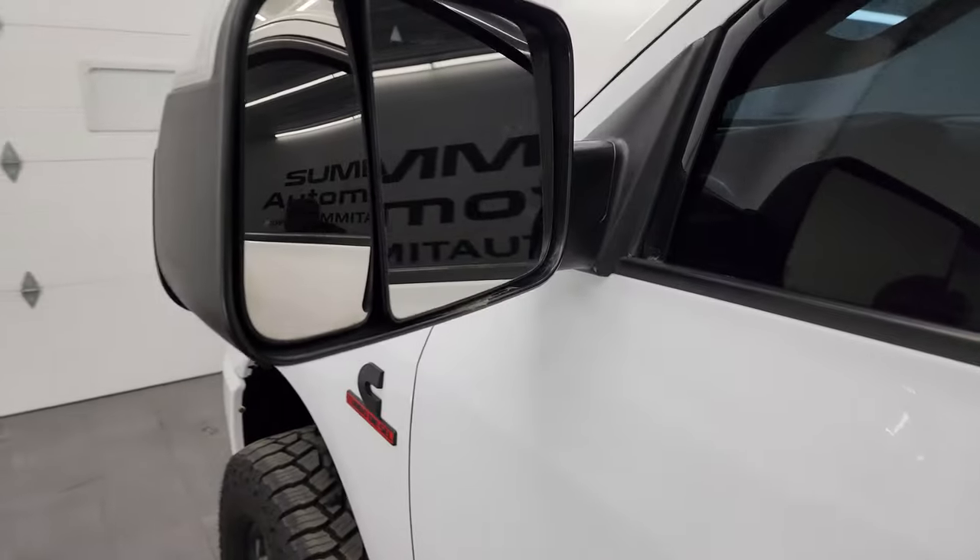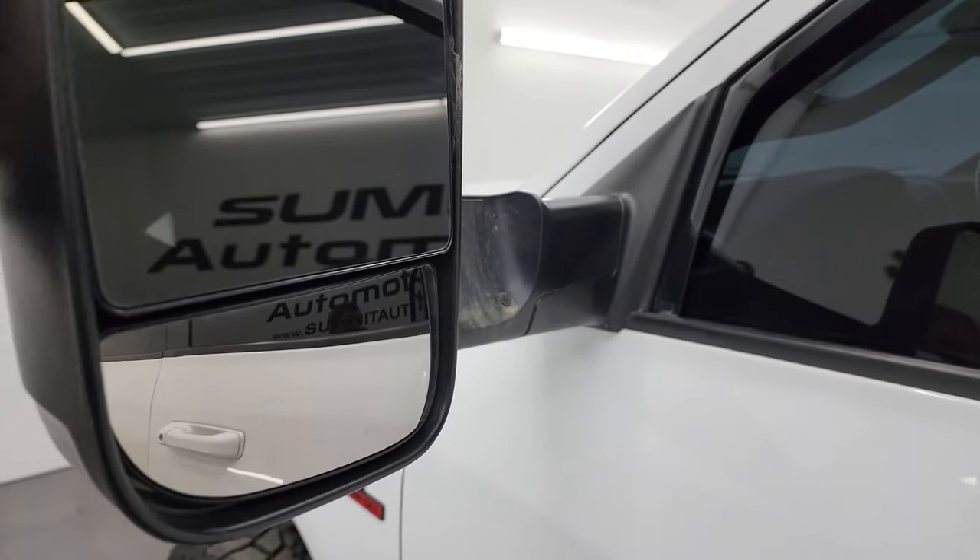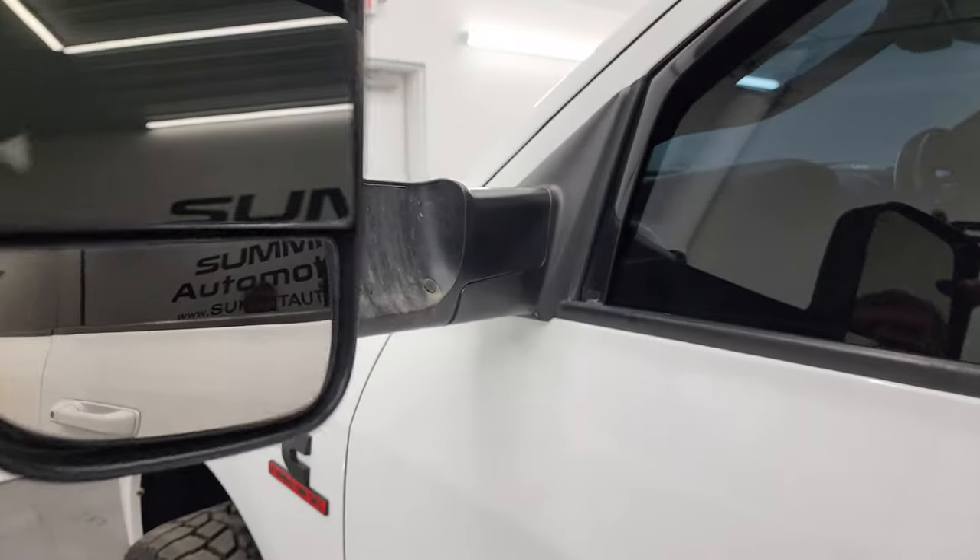Driver's side doors look good. Has heated fold-up tow mirrors, blind spot monitoring, built-in directional signals. They fold up and fold in like so.